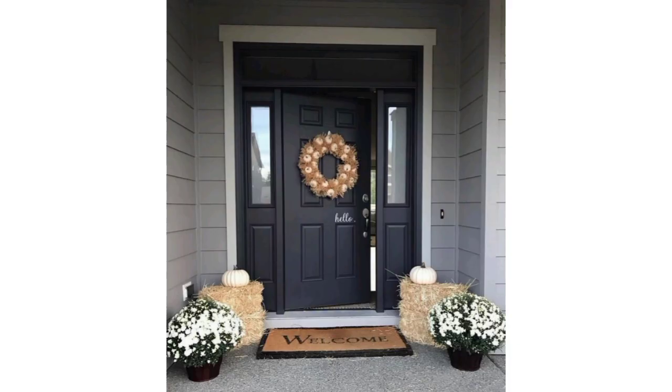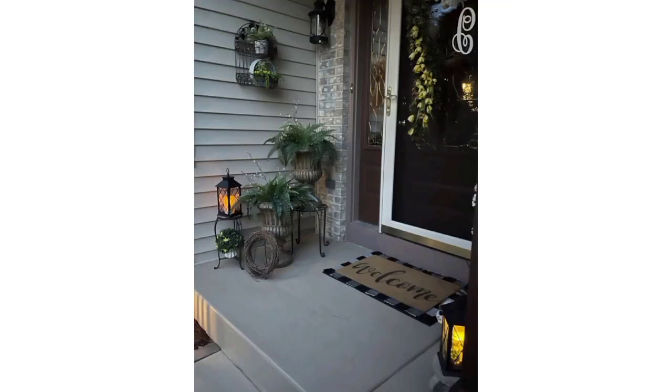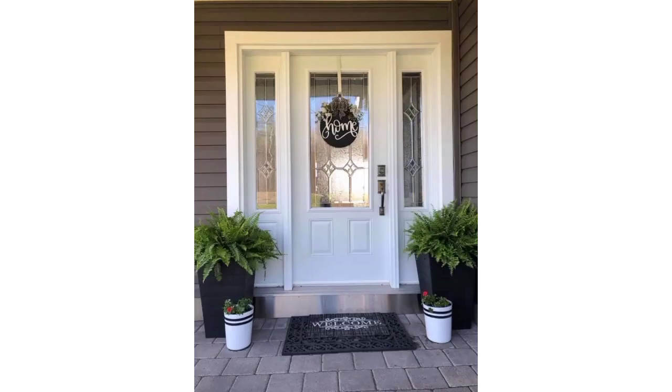Dear friends, I'm providing the latest, unique, and most famous designs of front porches. Front porch decoration can vary widely based on personal style and the size and layout of the porch. Here are some popular front porch decoration ideas: hang a wreath that reflects the season or upcoming holiday.